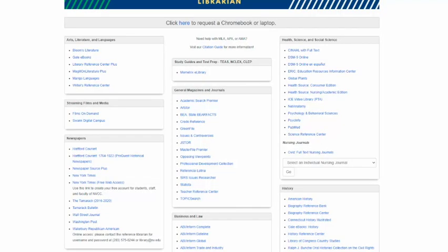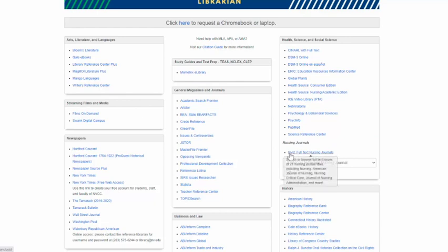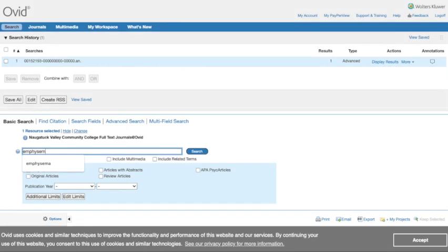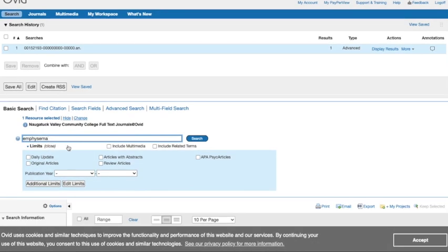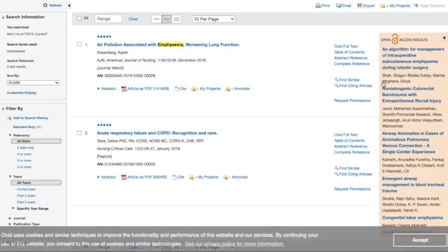Next, we're going to search the Nursing Journal Full Text Collection from Ovid. You can select an individual title to search using this menu, or you can search all of the journals at once by clicking Ovid Full Text Nursing Journals. This is what the search screen looks like. You can put your keywords here — emphysema — and limit the publication year using these dropdowns. We'll set it to 2015 with the end range being current day, then click Search. Your search results show up at the top — click on Display Results, and there are two articles published in this journal collection in the past five years about emphysema.